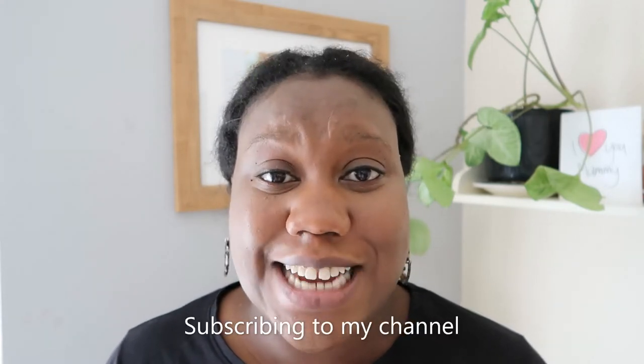If you're interested in motherhood content on YouTube then please do consider subscribing to my channel. Feel free to browse my channel and if it's something that you like then please do subscribe.